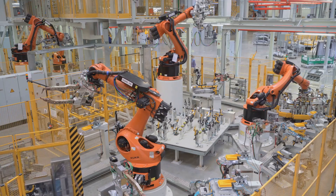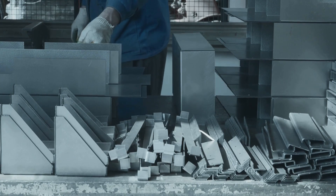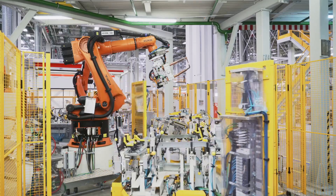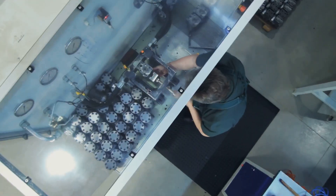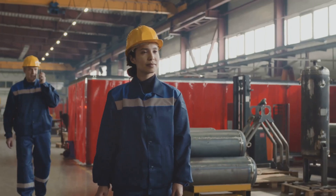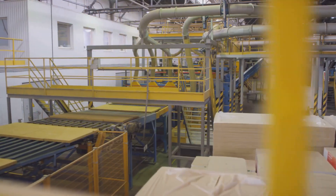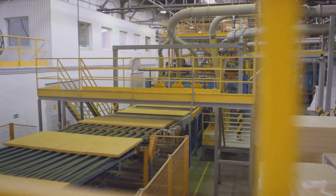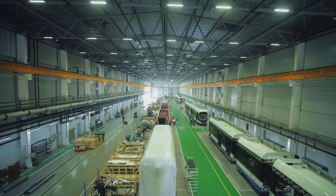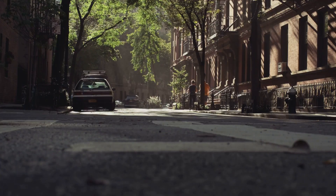Workers work side by side with advanced robots, demonstrating how humans and machines can effectively collaborate — each contributing what they do best to the manufacturing process. The robots efficiently handle the heavy lifting and repetitive tasks, while skilled technicians focus on the more intricate, delicate, and precise work requiring human dexterity and judgment. Even the delivery of parts is conducted with minimal disruption — they arrive quietly and efficiently, transported by a dedicated fleet of electric cargo trams, eliminating the need for noisy and polluting trucks.